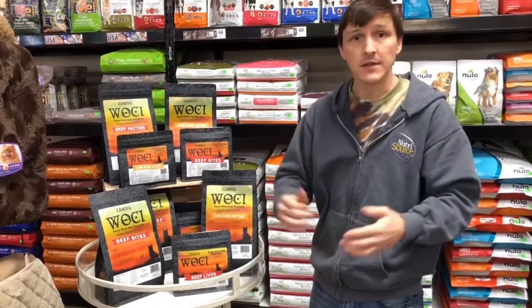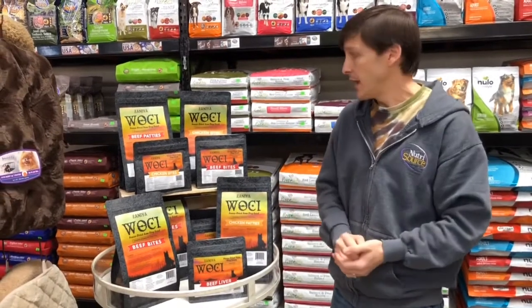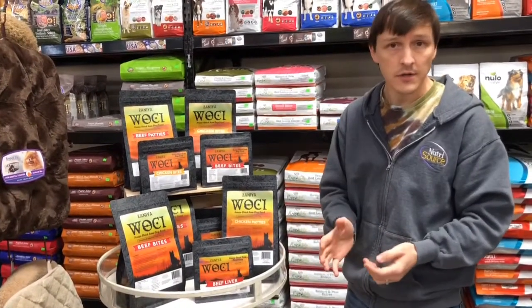WoC comes in complete and balanced meals in either beef or chicken. So WoC can be fed as a complete and balanced diet to any dog. It also makes a great topper for those picky dogs, a good supplement to your dog's current diet, and of course it makes a great healthy treat for any dog, any breed, any size.